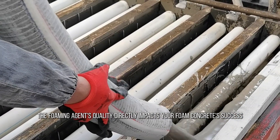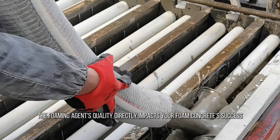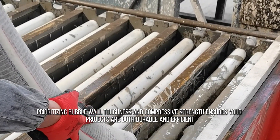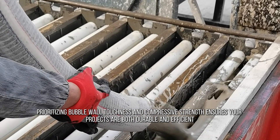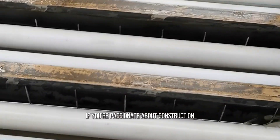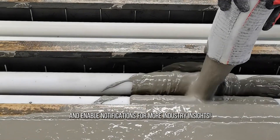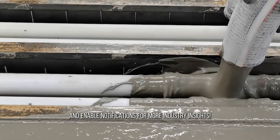The foaming agent's quality directly impacts your foam concrete success. Prioritizing bubble wall toughness and compressive strength ensures your projects are both durable and efficient. If you're passionate about construction, remember to like, subscribe, and enable notifications for more industry insights.